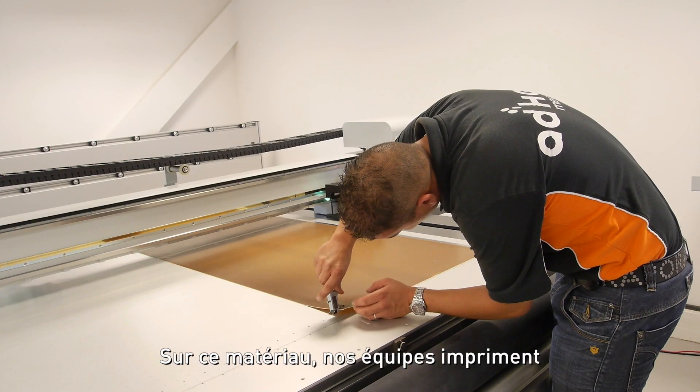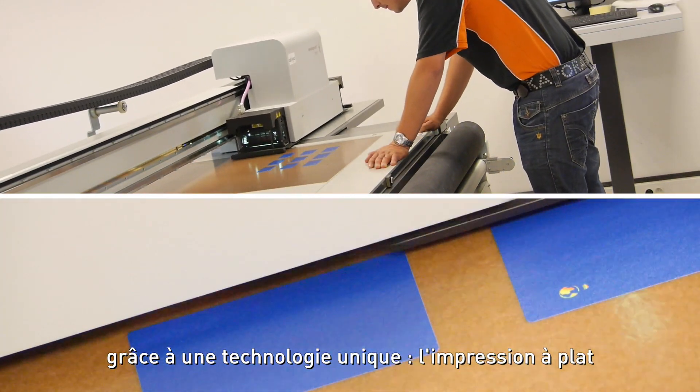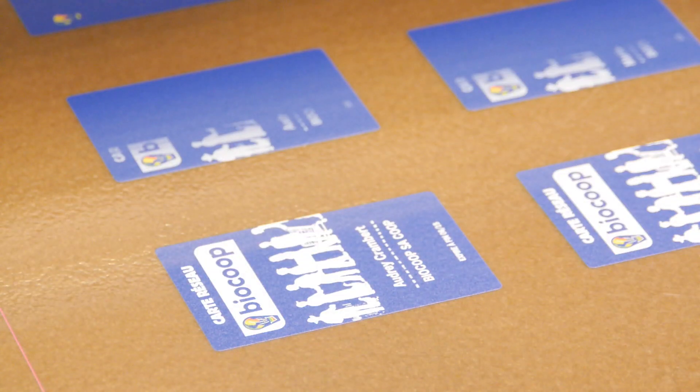Our team can print and make your own graphics, thanks to a unique process: flatbed digital printing, using non-polluting solvent-free inks.